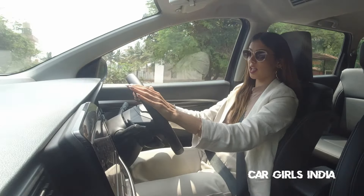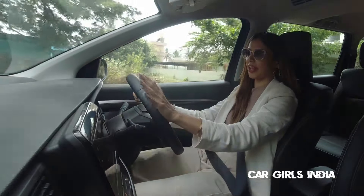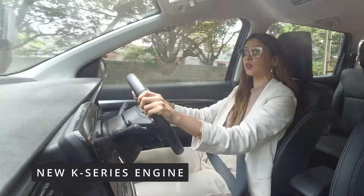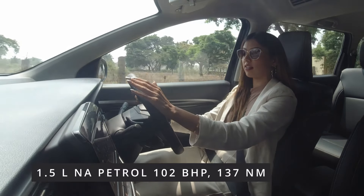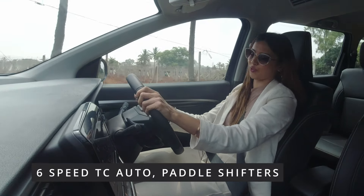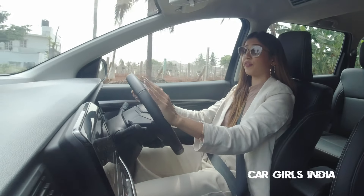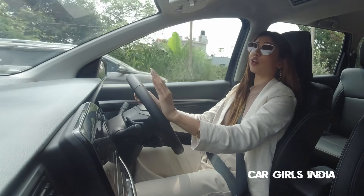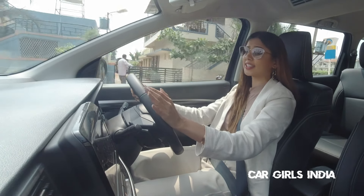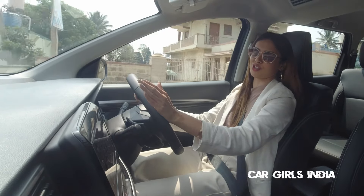Among all the updates, the main change in the XL6 is the engine. It comes with the new K-Series 1.5-litre engine, and with it we also get a 6-speed automatic gearbox with paddle shifters. I have been running this car and I can confidently tell you that the engine is buttery smooth, just like any other Maruti petrol engine.